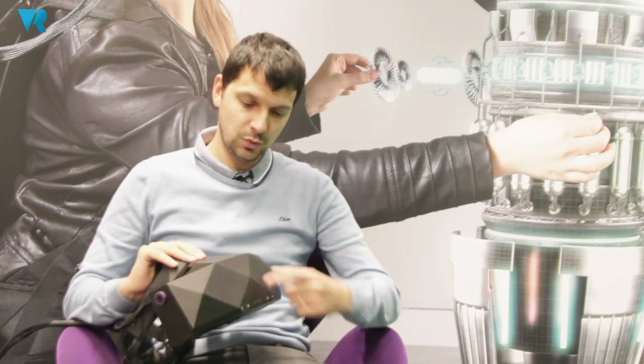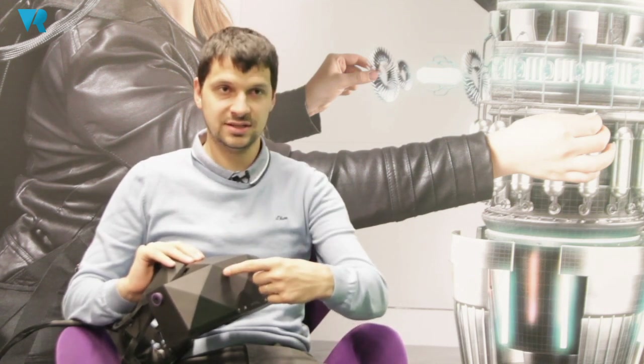Currently we are experimenting with a mixed reality module — front-facing cameras that you can embed at the front of the Xtal, delivering very wide field of view see-through capabilities. You are able to switch between virtual space and the real space. Our module is the only one that can deliver wide field of view see-through, covering the full 180 degrees that we have with the headset.